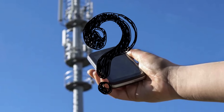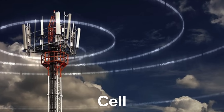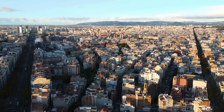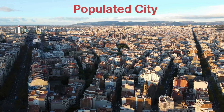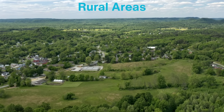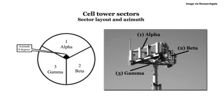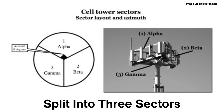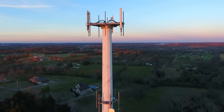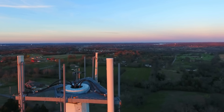So how does your phone know which tower to connect to? The answer lies in the cell — the geographical area each tower serves. These cells vary in size depending on location. In a densely populated city, cell towers cover smaller areas to accommodate the high number of users, while in rural areas, cells can be much larger. No matter the size, each cell is typically split into three sectors — pie-like slices radiating out from the tower — each with its own dedicated antenna, allowing the tower to serve multiple users simultaneously while minimizing interference.